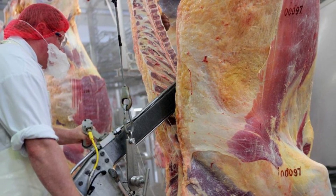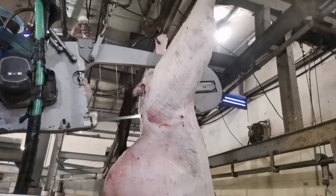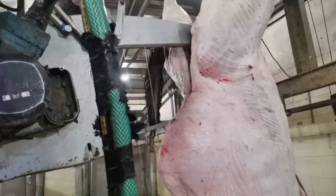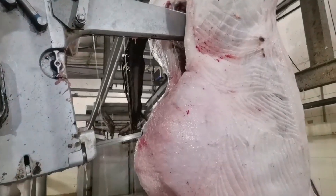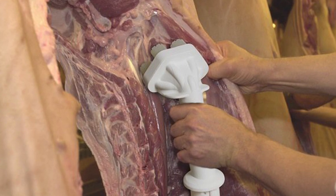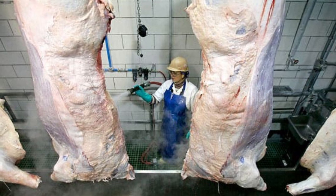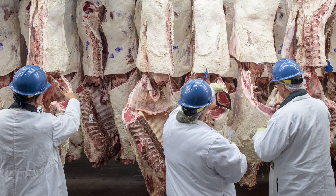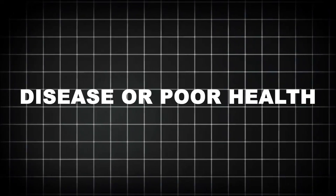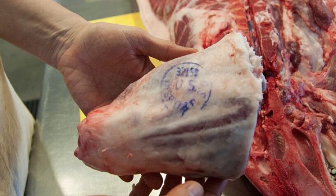With the organs removed, the next step is to split the carcass lengthwise into two symmetrical halves. A large circular saw slices through bone and muscle from tail to neck, exposing the spinal cord and internal structure for further inspection. A vacuum system removes any dust, bone fragments, or residual tissue stirred up by the saw. Each half is then steam vacuumed — a process that uses hot water and suction to remove surface bacteria. In some plants, carcasses are also pasteurized with a hot water rinse or antimicrobial sprays to reduce the risk of pathogens like E. coli or salmonella. USDA inspectors perform a final check for visible contamination, lesions, or defects, and inspect lymph nodes and glands that can indicate disease. If the carcass passes, it's stamped and cleared for chilling. Only now is the animal officially considered beef.